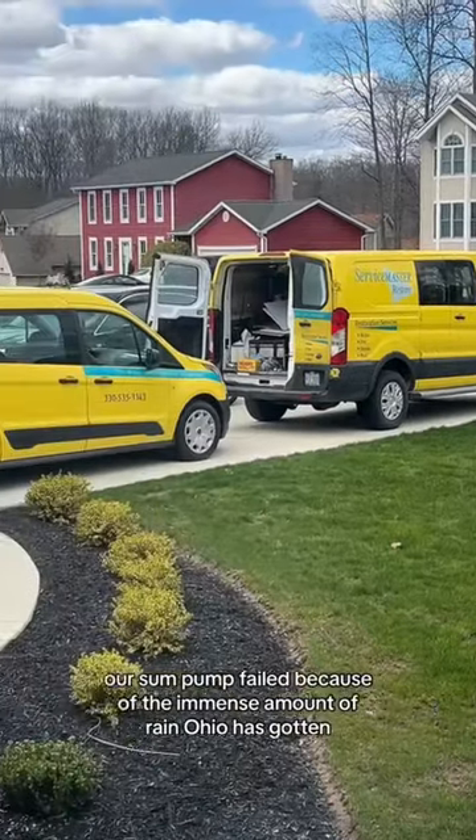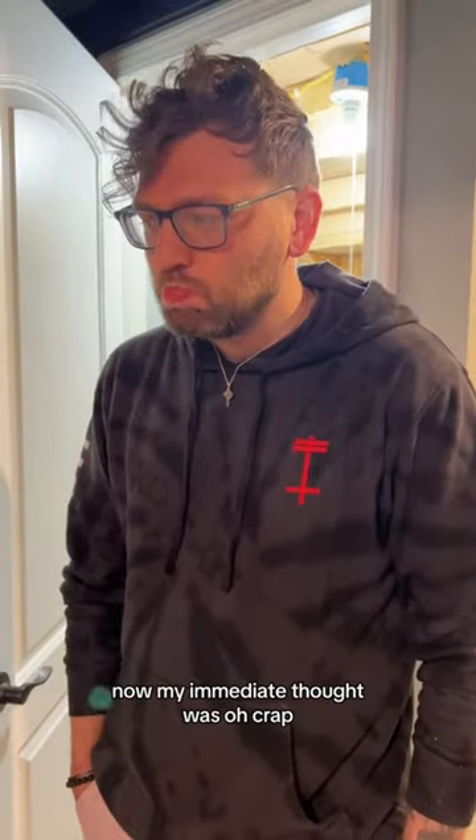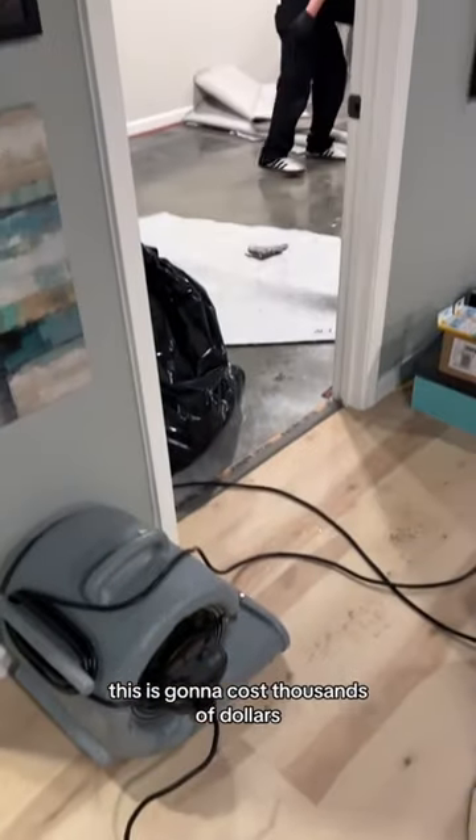Turns out, overnight, our sump pump failed because of the immense amount of rain Ohio has gotten. My immediate thought was, oh crap, this is going to cost thousands of dollars.